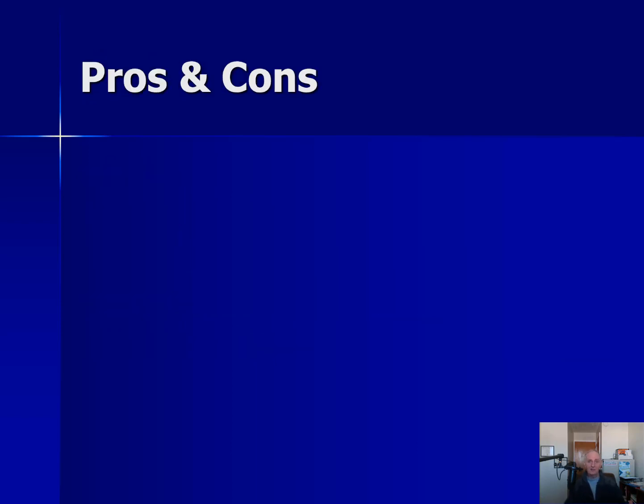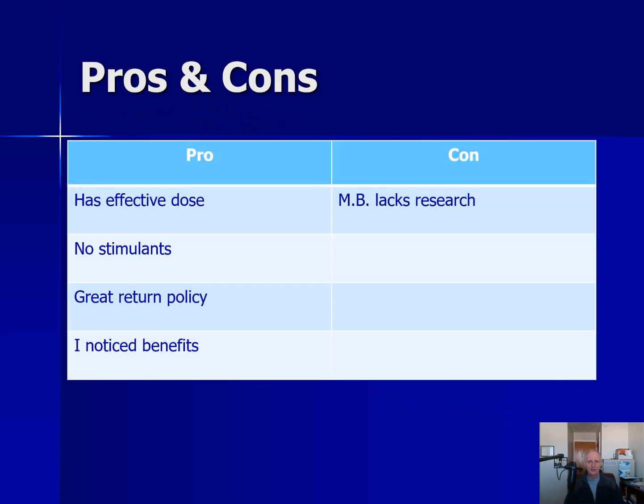In terms of pros and cons — here's the big lay of the land. I would say it has an effective dose of magnesium, meaning it's got a similar amount to what I see in other studies showing favorable effects. No stimulants, which is also good. When you buy it from the company, it has one of the best return policies I've ever seen in a supplement — you have a whole year to return it. I'll link to it below so you can get it directly from the company, because as this picks up traction, there may be knockoff brands. I also personally noticed benefits, and I believe I'm not someone who's particularly susceptible to a placebo effect.